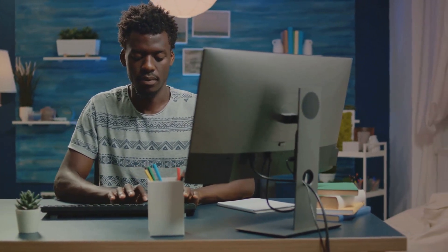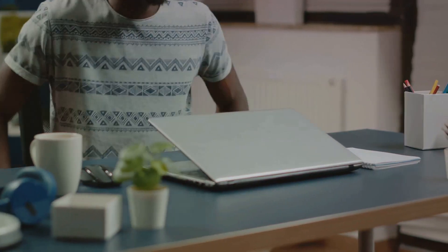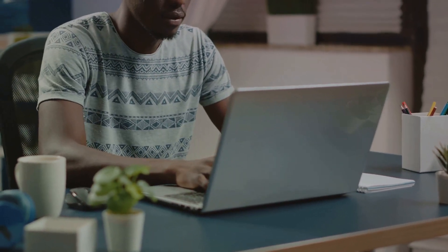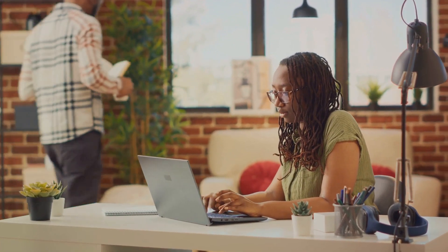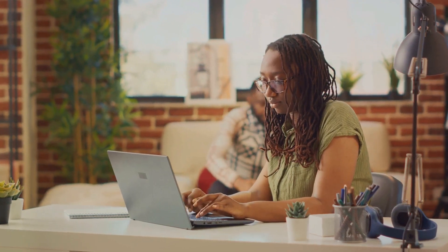Remote data entry jobs. Data entry, in essence, involves inputting data — whether in the form of words, numbers, or symbols — into a company's system or database. It's a task that requires precision, attention to detail, and basic computer skills, but generally doesn't require any specialized knowledge or previous experience. Across the globe, companies both large and small are seeking individuals to undertake this vital role, making it an excellent entry point into the remote workforce.